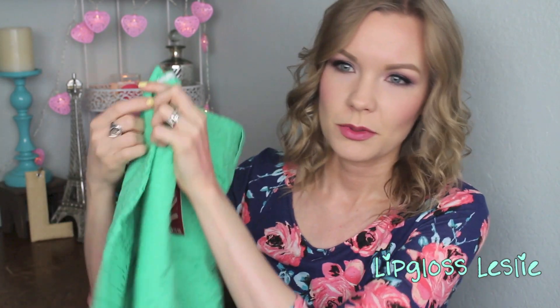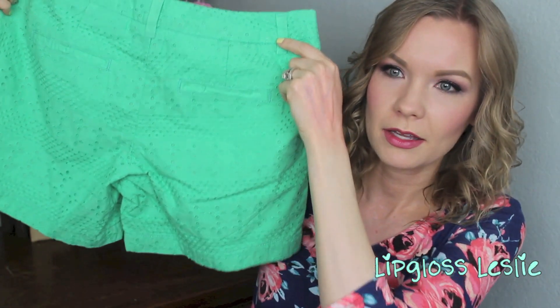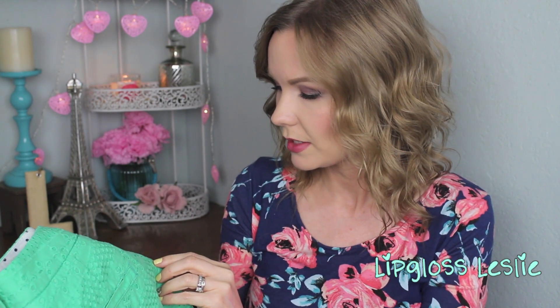Lastly from this part of the haul, I got a pair of shorts by Mossimo. They have a five-inch inseam, which I really like — I don't love super short shorts but I don't love Bermudas either, so five inches is perfect for me. They fit really well and I love the color. I think with a basic black top and a fun statement necklace it's going to be so cute for spring. These were $19.99.